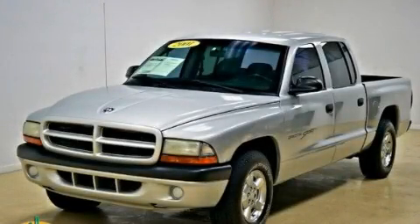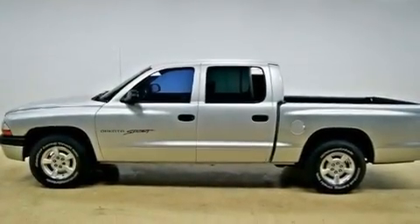This is a 2001 Dodge Dakota. Whether hauling, commuting, or towing, this truck is the right one for you.